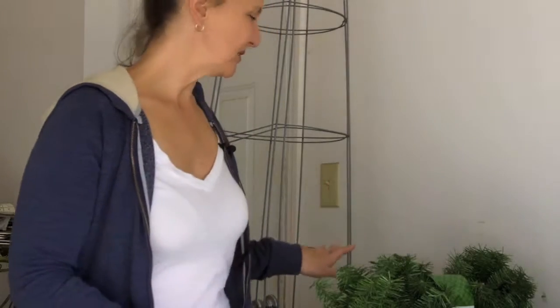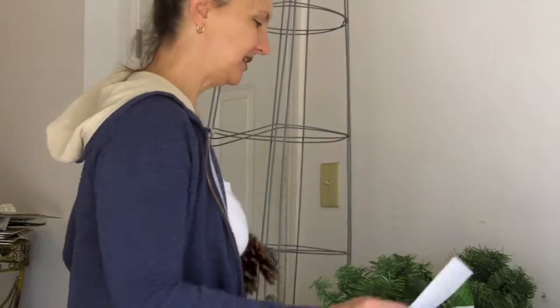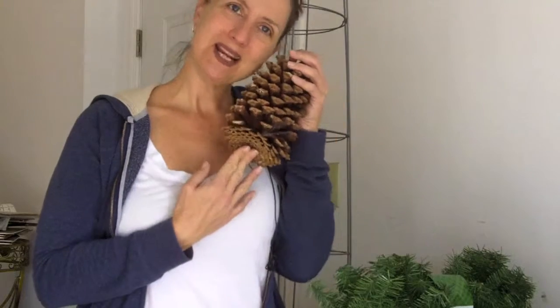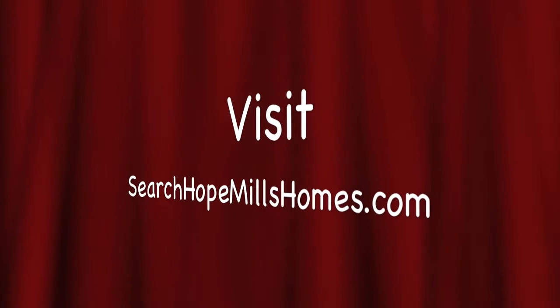Right here I've got all my things that I'm going to be using, and one of the things I like to do is use what I already have — existing pine cones from my front yard here in Hope Mills. I get the most amazing pine cones out of my front yard, so I can just go pick them up and decorate. They're the bane of my existence during the rest of the year, but I just love them at Christmas. So let's take a look at this.